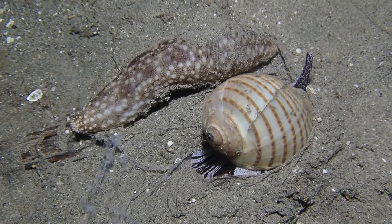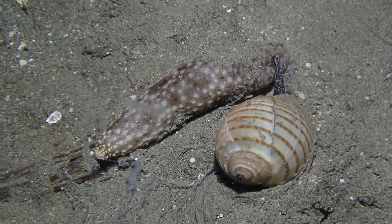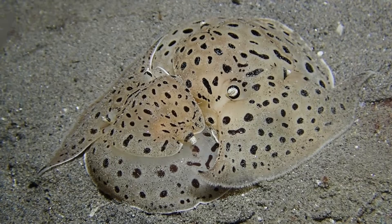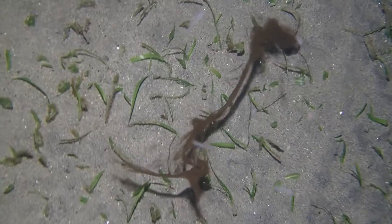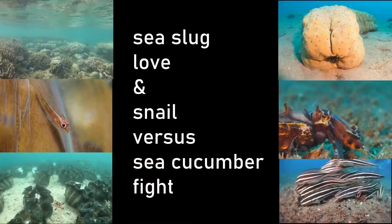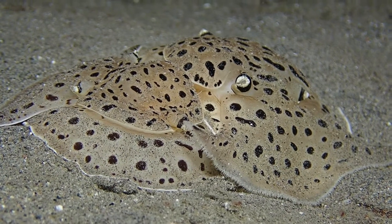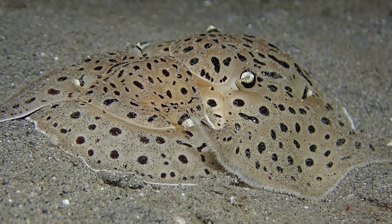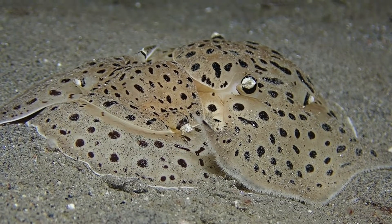What is this snail trying to do to the sea cucumber, and how is the sea cucumber trying to respond? What are these sea slugs doing underwater in the sand, and what is this curious structure? We are again underwater in the Philippines off Negros Island at a so-called muck diving site.